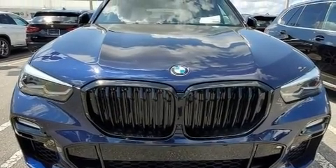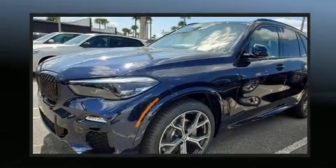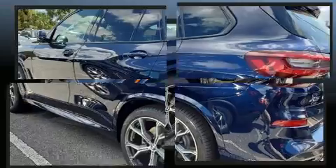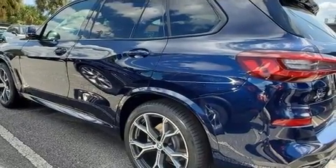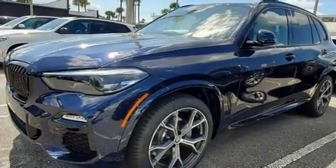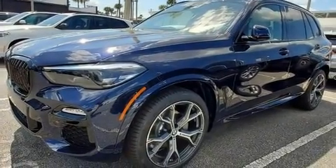BMW prioritized practicality, efficiency, and style by including front fog lights, a power rear cargo door, and power front seats. For drivers who enjoy the natural environment, a power moonroof allows an infusion of fresh air.